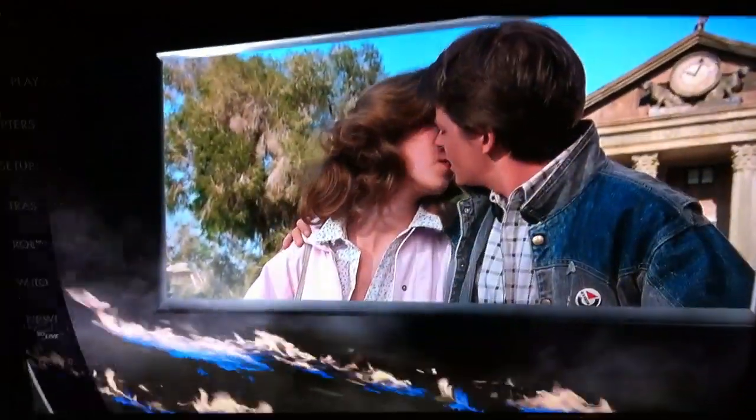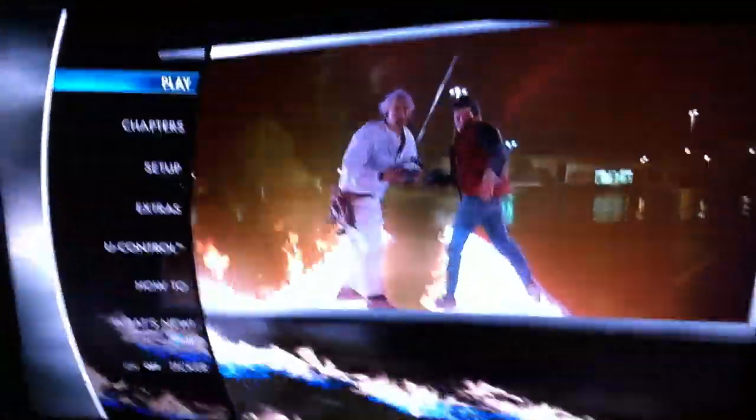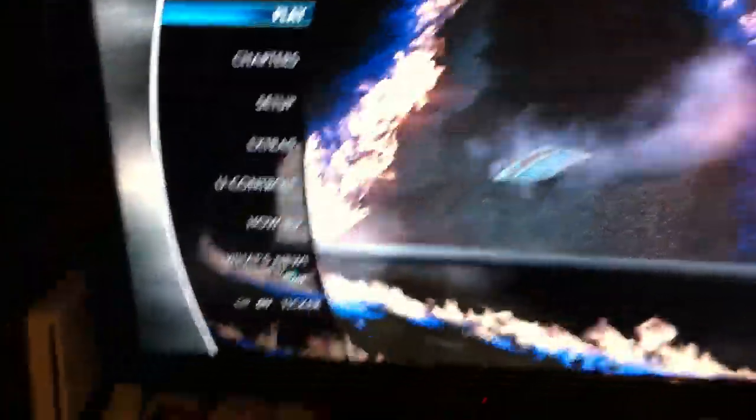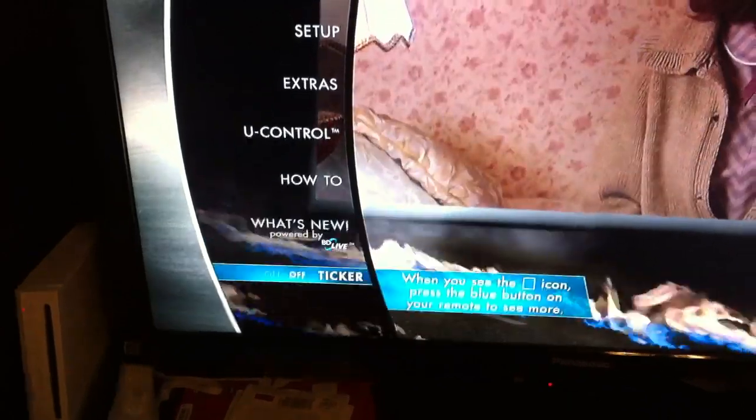You want to go and pop in a Blu-ray disc that you just rented or something, and you have to sit there for ads while you're waiting. Now, this is the other thing that Universal annoys the fuck out of me - they have a little feature here called the ticker.